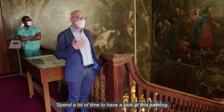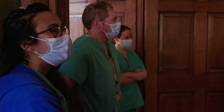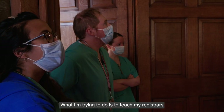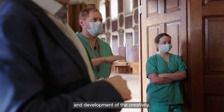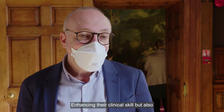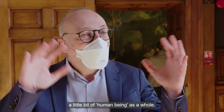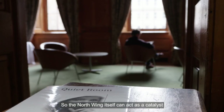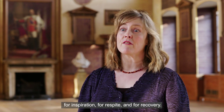Spend a bit of time to have a look at this painting, and then I will ask you questions. What I'm trying to do is teach my registrars the technique to enhance visual thinking and the development of creativity, enhancing their clinical skill, but also a little bit of their humanity as a whole. So the North Wing itself can act as a catalyst for inspiration, for respite and for recovery.